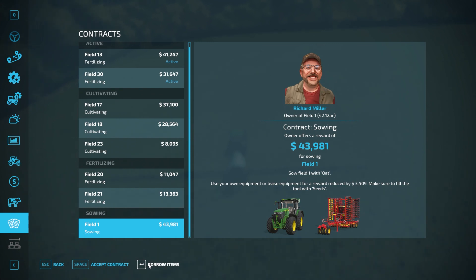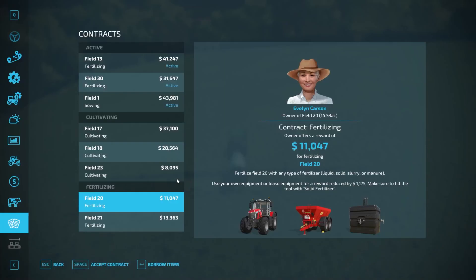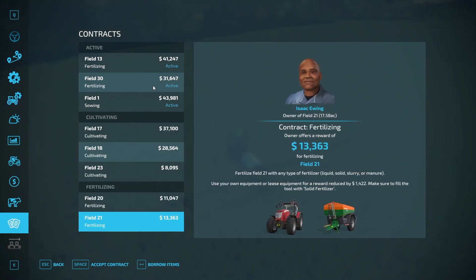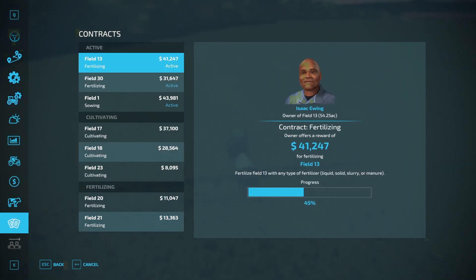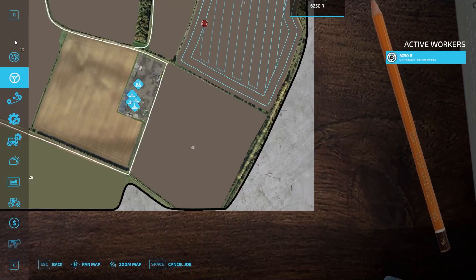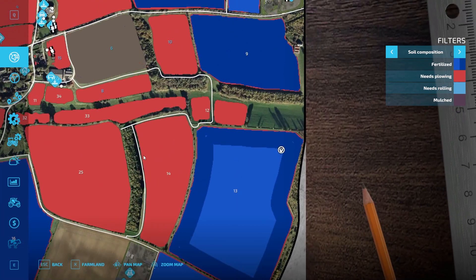I'll go ahead and borrow the items on that contract — it'll be worth it, so we'll get that one done. There are a lot of really good contracts in here. I'm going to start trying to knock out some contracts so I'd like to get that loan paid off and get some money so we can buy some cows, because today we're getting some cows — that's what we're doing.